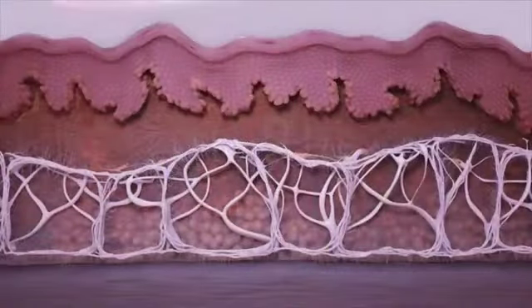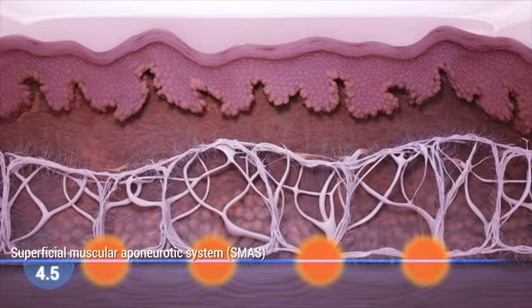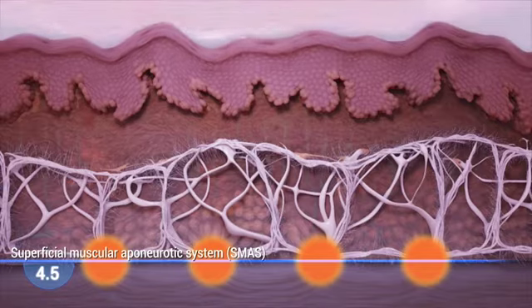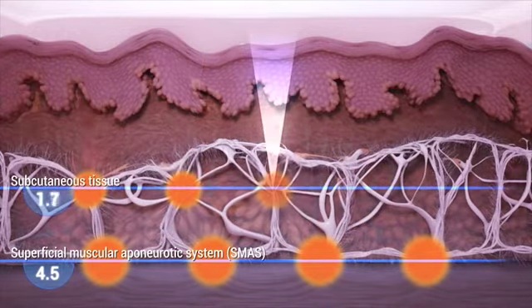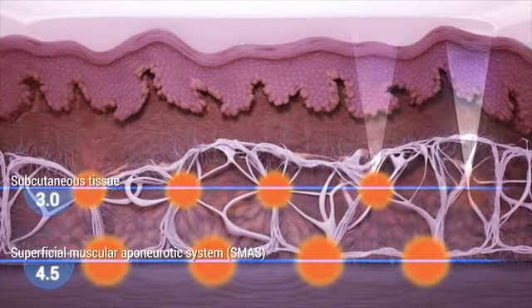Ultherapy reaches the same deep tissue layer as a surgical facelift addresses, but without surgery or downtime. During an Ultherapy treatment, ultrasound waves are micro-focused at the precise depths in the dermal and subcutaneous tissue, sparing the skin's surface and intervening tissue.